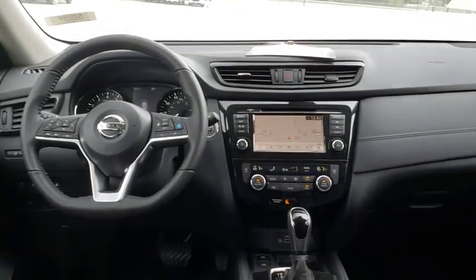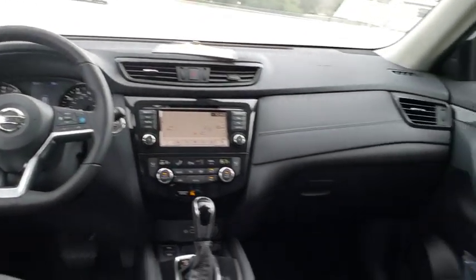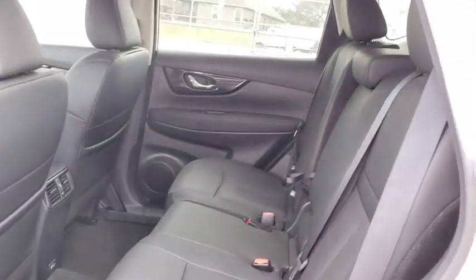Power steering, adjustable steering wheel, keyless start, auto-dimming rear view mirror, four-wheel disc brakes, aluminum wheels. Searching for a dependable vehicle that looks great, too? You found it, so stop in today.